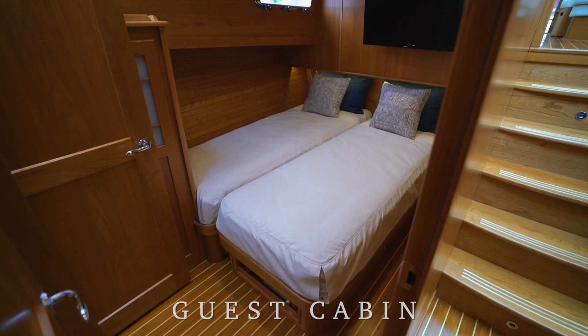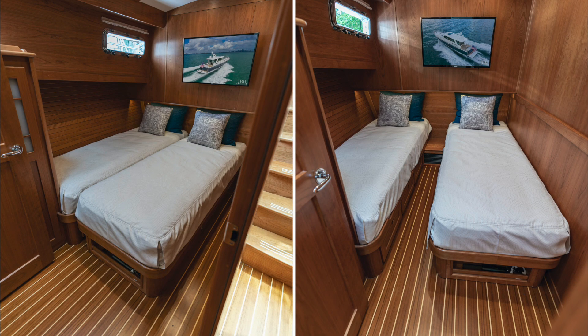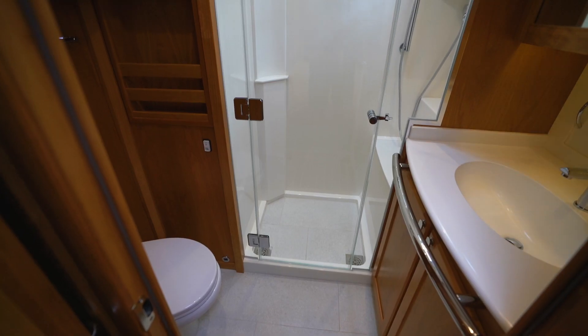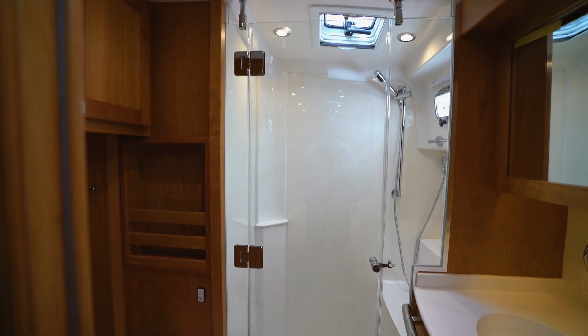The guest cabin and head are found to starboard aft of the VIP stateroom. Here, two single berths may combine into one bed when needed and the hanging locker provides abundant storage. The ensuite head makes this a comfortable cabin for long weekends and extended cruising.